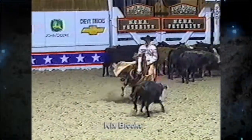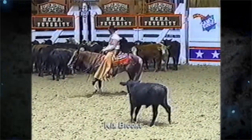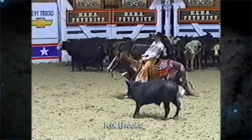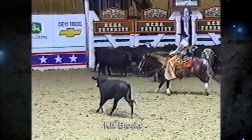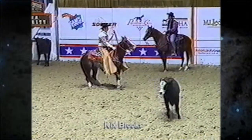One Smart Cat was a natural in the show pen, and one big asset he has is that he could seriously compete whether being ridden by an open rider or an amateur. At the 2001 NCHA Futurities Celebrity Cutting, One Smart Cat was ridden by Kix Brooks, and they put on quite a show.